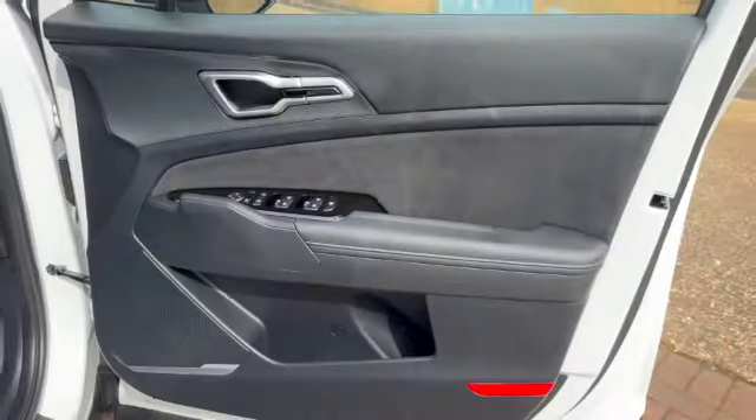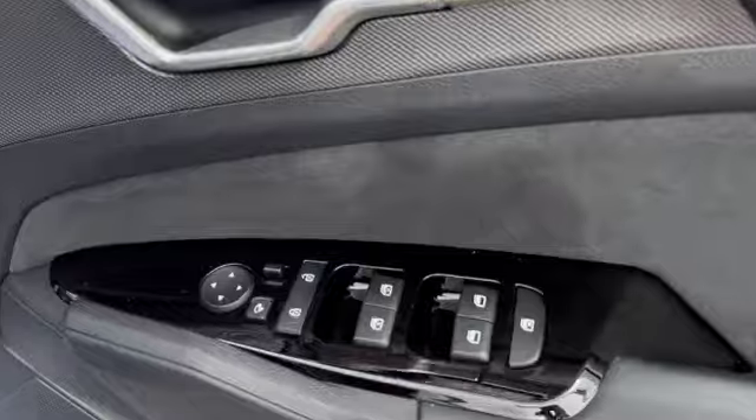Keyless entry system, got electric windows all around, electric door mirrors. You've also got auto door mirrors as well.